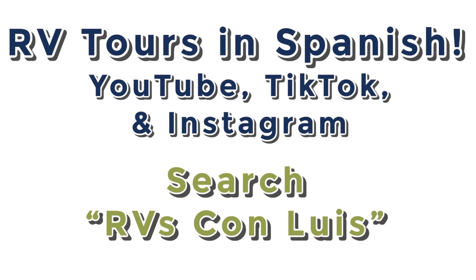I'm really excited to announce that we now have 100% Spanish speaking RV tours online, thanks to my father-in-law who now works with me. We've been making videos that are 100% in Spanish on his YouTube page. There are links down below in the description to find those, or you can search 'RVs con Luis'. He is also in a sales position, so if you or a family member speak Spanish and would rather work with him, he is here to help as well.